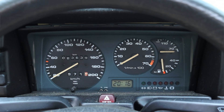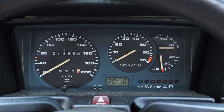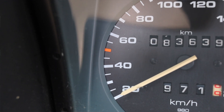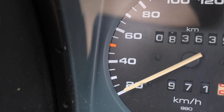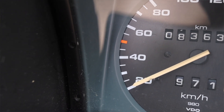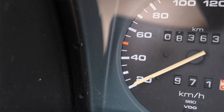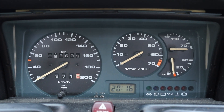In front of me is a very simple gauge cluster. On the left is my speedometer, which highlights 50 kilometers an hour in red. Normally here in the States during this era we got cars highlighting 55 miles an hour because of our highway speed limit. This is the in-town speed limit over in Europe, which is about 27 miles per hour — a pretty interesting quirk.